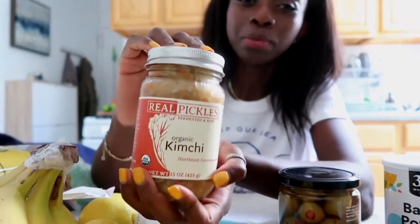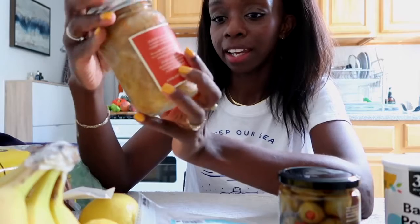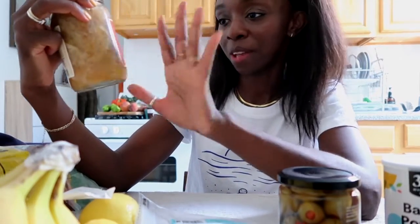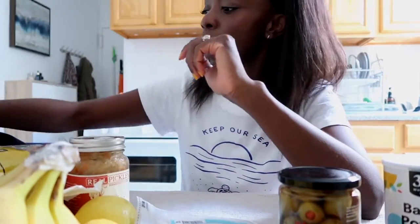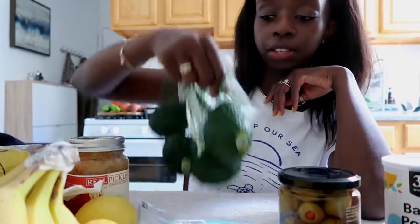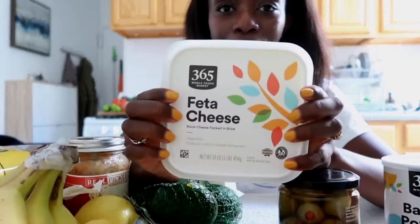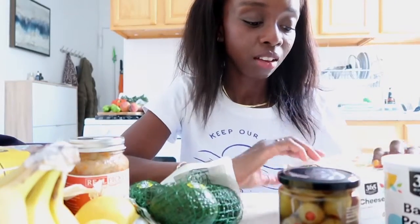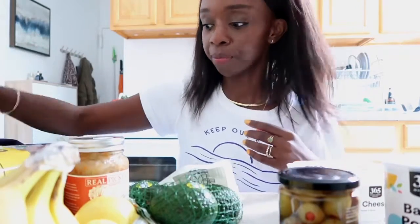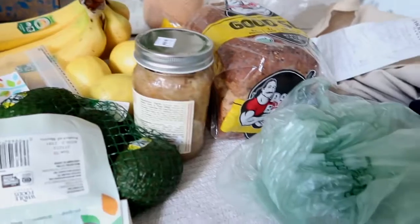I got organic kimchi. I saw some at the market, but since it's fermented I'd rather get it from a place I can hold accountable if it makes me sick. It's organic and northeast grown, which is where we are. I also got avocados — a staple in everyone's diet — and this huge pack of feta cheese. We always buy the crumbled or small blocks, so I thought, why not just buy a big block and keep it? And that's everything from Whole Foods.